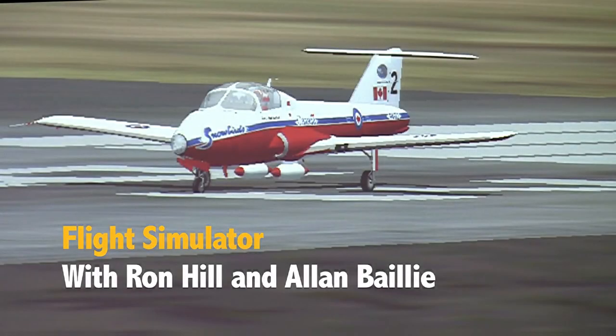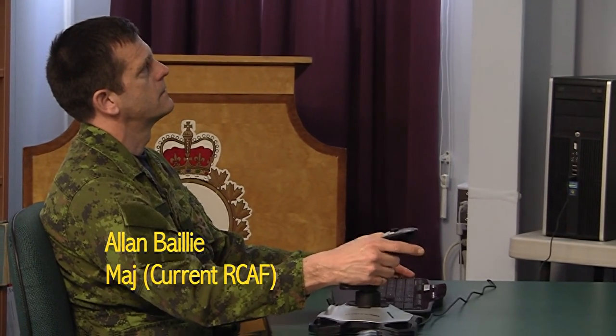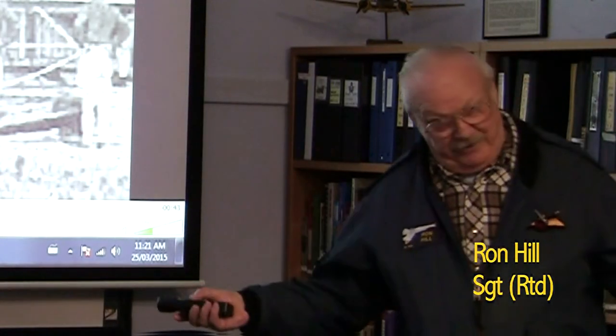Welcome to this stop in your morning at the museum. My partner Major Alan Bailey is an engineering officer who currently teaches people how to fix and maintain the airplanes. I am a retired Air Force officer who used to fly the Argus, the Sea King, and the Aurora. What we're going to do here is show you a little bit about the evolution of airplanes and how they're actually controlled.